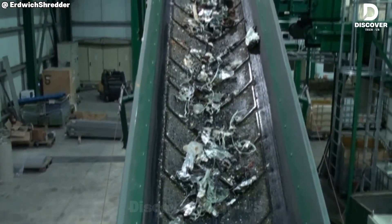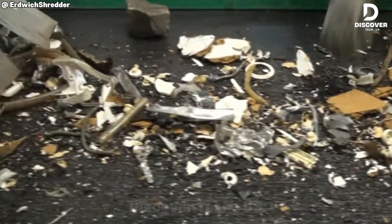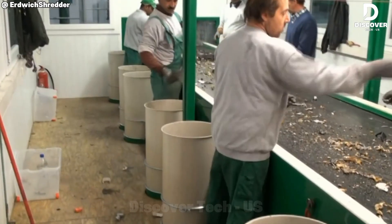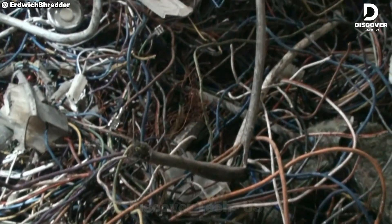Imagine 40 million tons of electronics tossed out every year and still climbing. Most of it unprocessed. In Germany, less than half gets recycled. Around the world, it's likely even worse. But hidden in this mountain of scrap is opportunity — rare metals, precious components, and a chance to change the game.